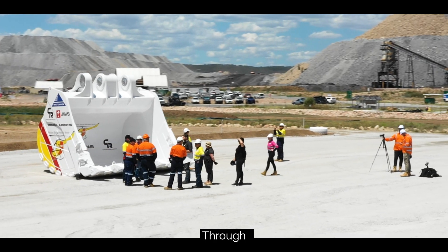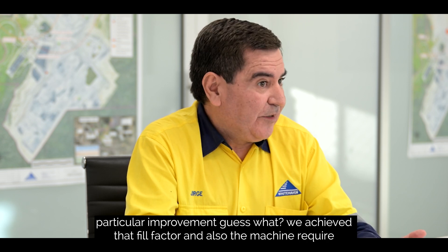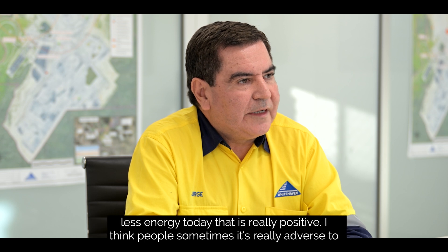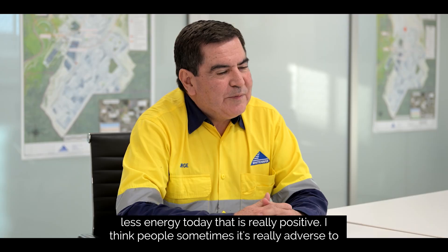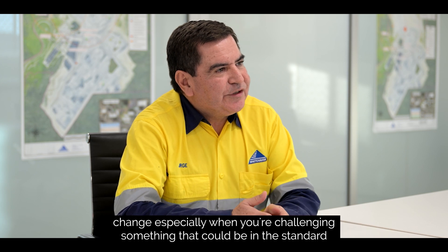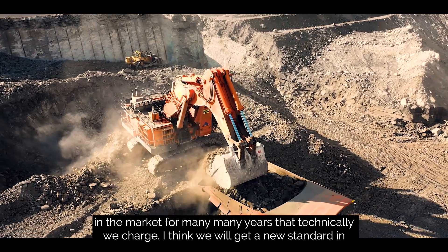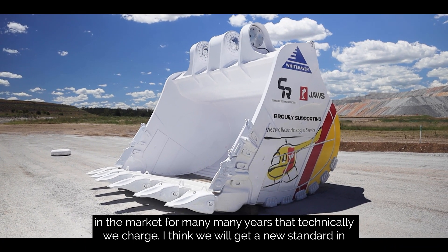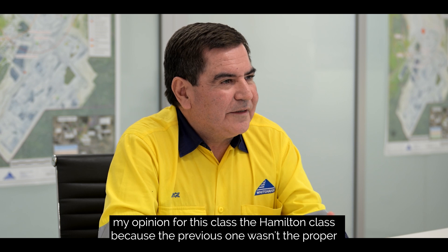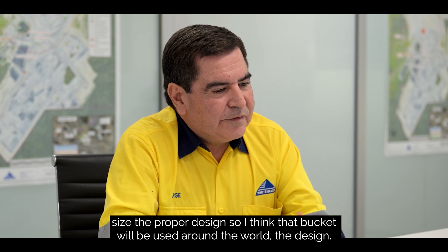Probably other people surrounding us didn't really believe it would work — they were not confident that we were going to deploy that particular improvement. But guess what? We achieved that fill factor and the machine requires less energy to dig. That is really positive. People sometimes think that the industry is really adverse to change, especially when you're challenging something that has been the standard in the market for many, many years. I think we will set a new standard for this class — the 100-tonne class — because the previous one wasn't the proper size or the proper design. So I think that bucket and that design will be used around the world.